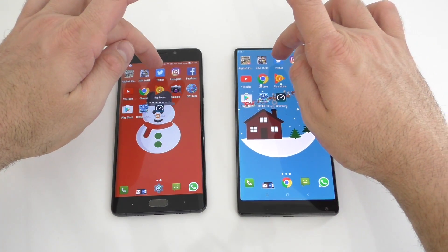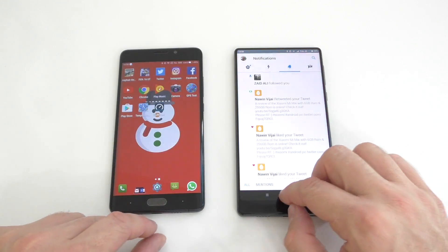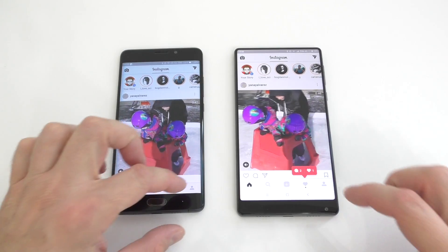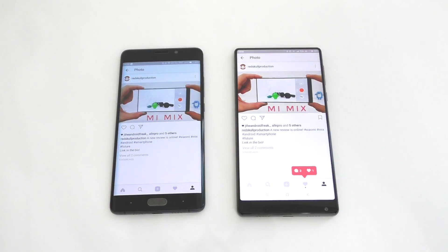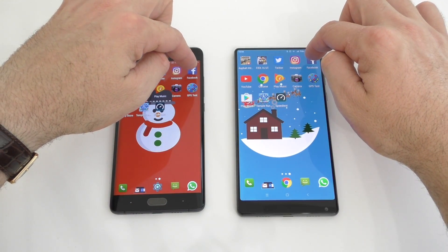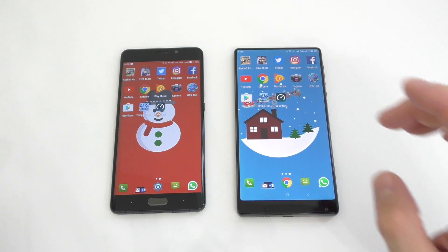The next one is Twitter on both — this one loaded a bit faster. Next is Instagram and they're kind of at the same time. Let's go to my account and open a picture — we'll leave that running in the background. Next is Facebook and they seem to start the app at the exact same time, so we'll leave that one in the background too.